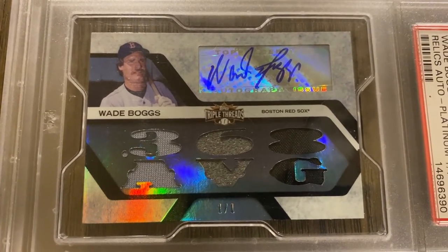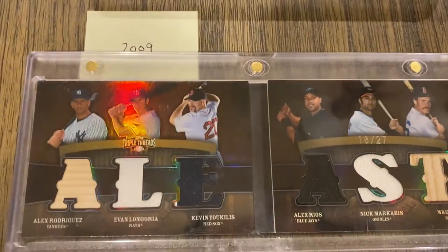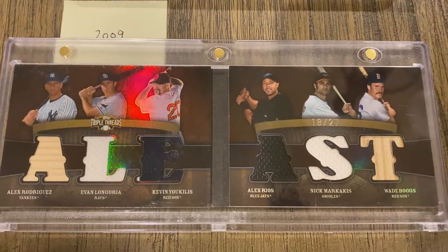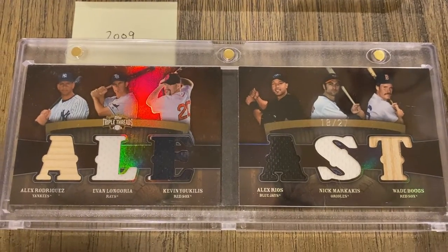I only have one card from 2009, and it's a booklet card featuring Alex Rodriguez, Evan Longoria, Kevin Youkilis, Alex Rios, Nick Markakis, and Wade Boggs out of 27.